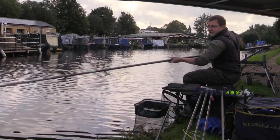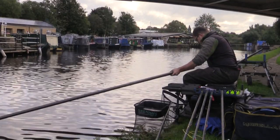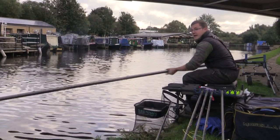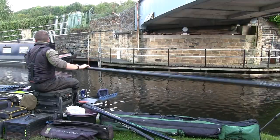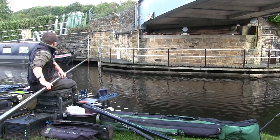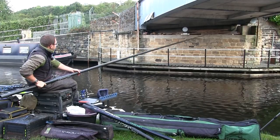Hey, up and welcome to another episode of Last Cast. Today we're back on the Battyford Canal, just a bit nearer the marina this time. Basically we're going to try and keep it really simple today, just going to fish chopworm and castors and hopefully we'll see if we can get a few perch, maybe the odd little chub if we're lucky. Let's get this rig in position.